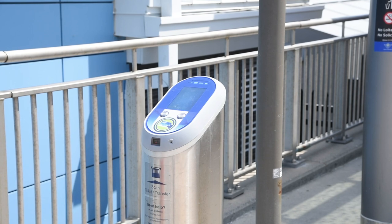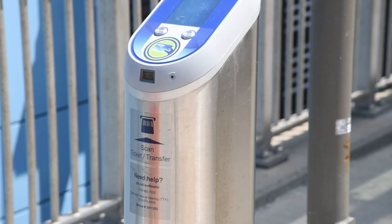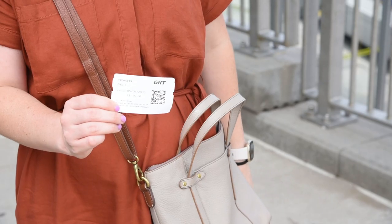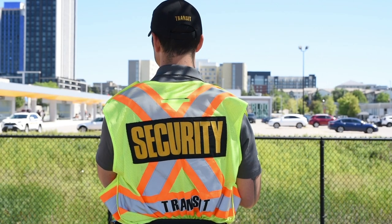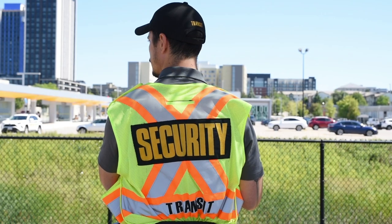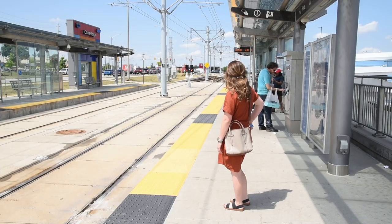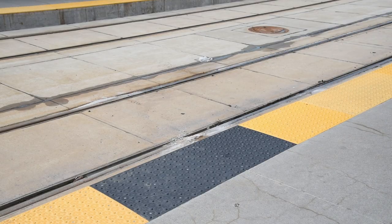Platform validators are found at each end of the ION platform. You can tap your EasyGo fare card to pay for your ION ride, or you can scan your transfer. Make sure to pay your fare before boarding ION and keep your proof of payment with you. Fare enforcement officers may board the train and ask to see your proof of payment — have your transfer or EasyGo fare card ready. When waiting to board ION trains, stand behind the yellow line.